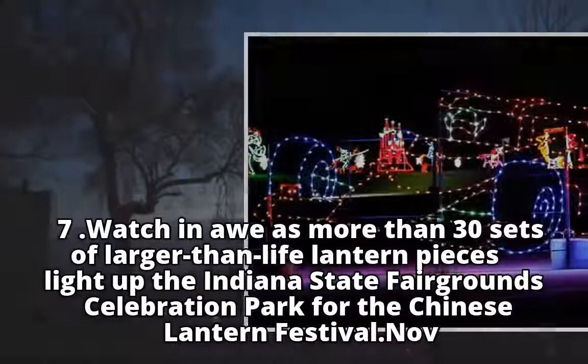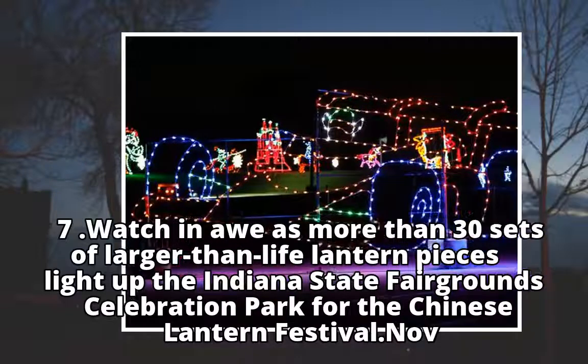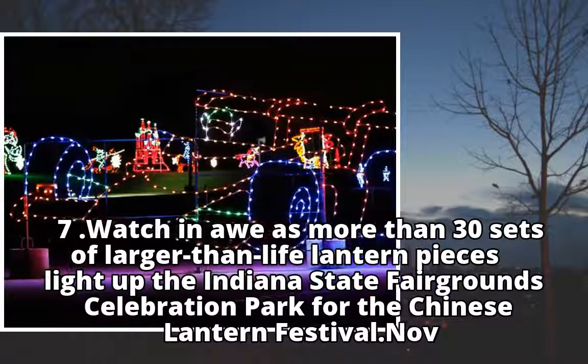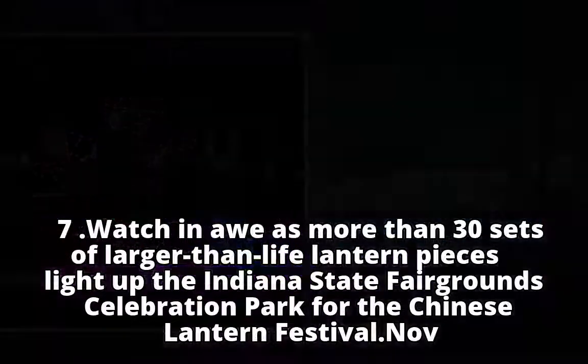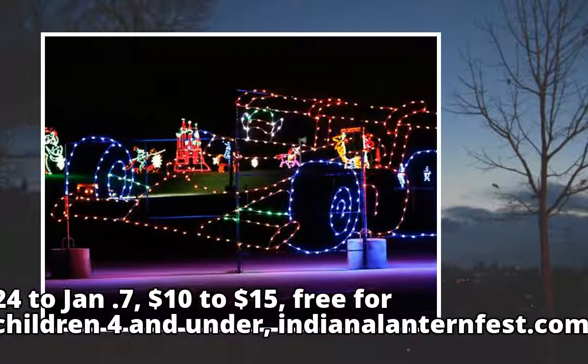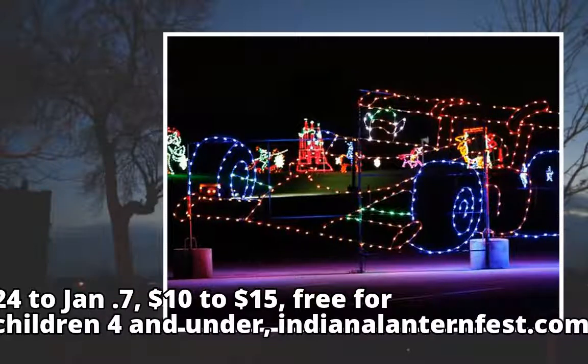Watch in awe as more than 30 sets of larger-than-life lantern pieces light up the Indiana State Fairgrounds Celebration Park for the Chinese Lantern Festival. November 24 to January 7. $10 to $15, free for children 4 and under. indylanternfest.com.